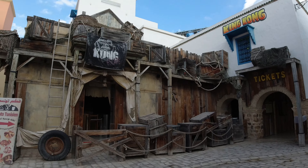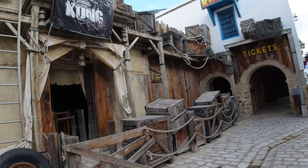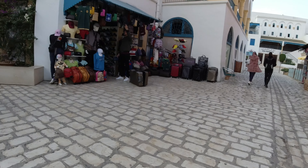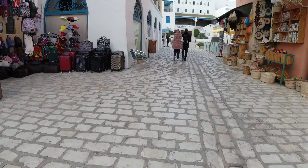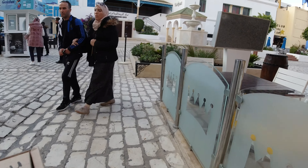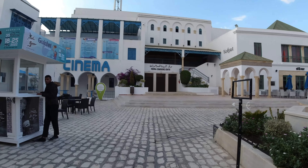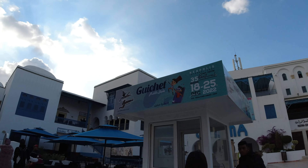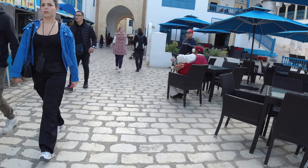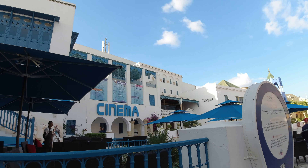The Kong Escape - I'm not sure what that is but it's some sort of ride. The entry and the tickets are just there. It's a lot bigger than I expected. There's a medina conference center, quite a number of cafes and restaurants. There's actually a cinema here as well - crazy.